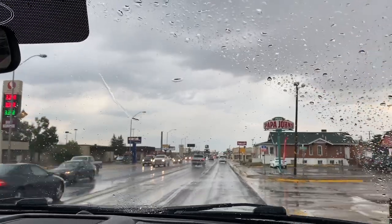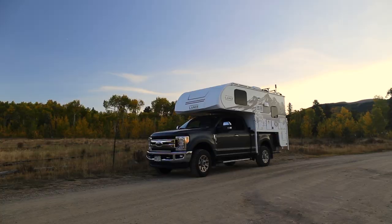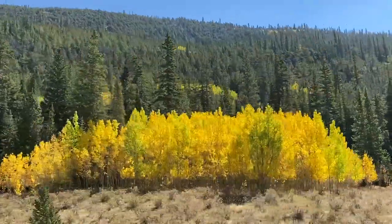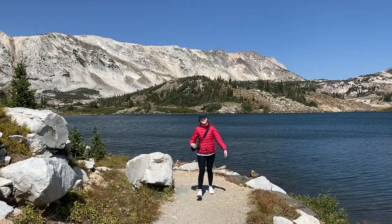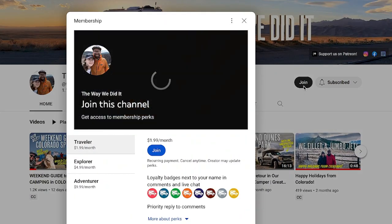Next time on The Way We Did It, we take the lance to Fairplay, Colorado for our annual leaf-peeping scenic drive. If you'd like to join us on more adventures, be sure to like this video, click that subscribe button, and consider supporting our channel by becoming a member so we can continue to show you the way we did it.